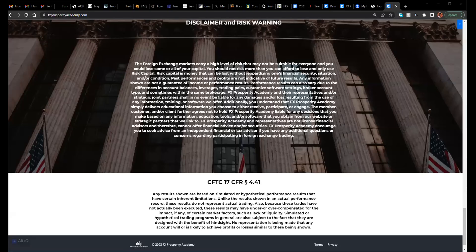Welcome everyone. This session is being recorded. Welcome to another weekly edition of FX Prosperity Academy doing a weekly top-down analysis as we look at the direction of the market for the week as we head into basically the last week of April, which is the first month of the second quarter. Today is Sunday, April 23rd.